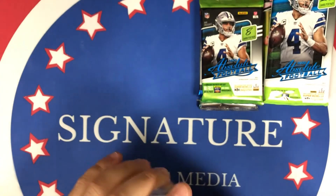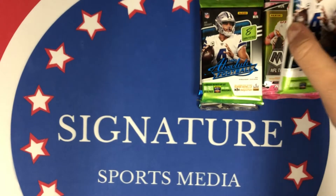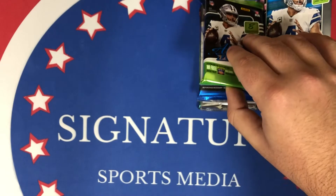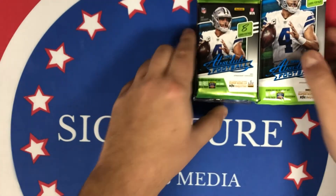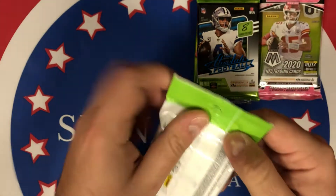The packs we get are a cello of Mosaic and a fat pack of Absolute, and then three hobby packs — one Absolute, one Phoenix, and rounded off with a Mosaic No Huddle. Those No Huddle boxes are expensive; Absolute boxes go for like $250 range, and so does Phoenix. So for $220 with the four raw cards, the packs, and the graded card, it's definitely not a bad value at all. But obviously we can't control what comes out of the packs — let's see what's in here.